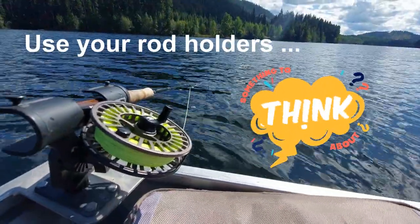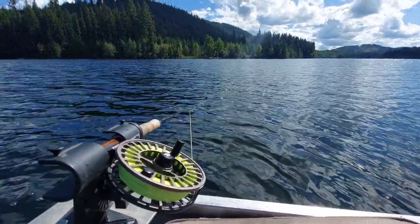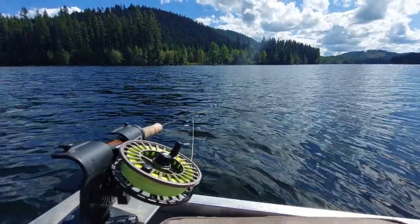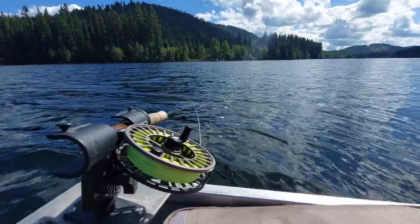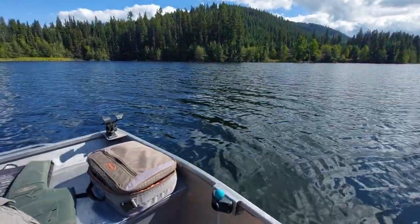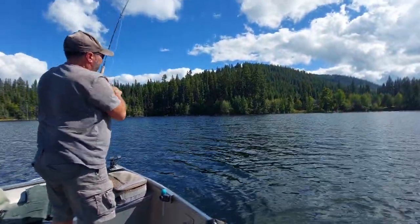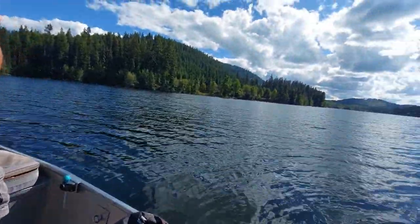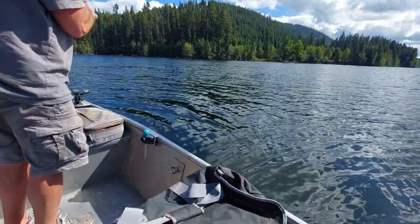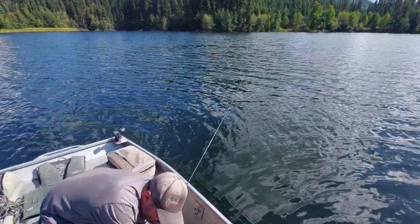Just got the line back out there after that last fish. Using the wind, casting crosswind, setting the rod in the rod holder — that wind will tighten everything up nicely. By the time it tightens up I'm hoping my leader sinks all the way to the bottom, and then as the line continues to move through the wind it should be moving that chironomid perfectly along the bottom.